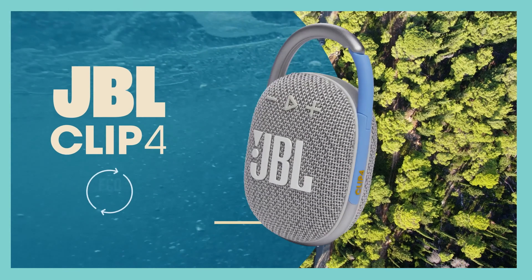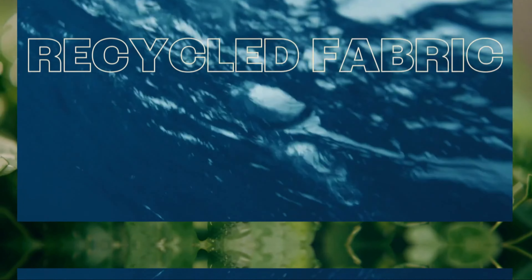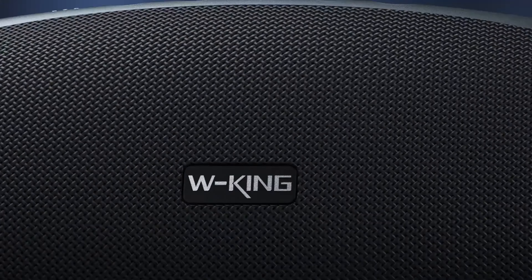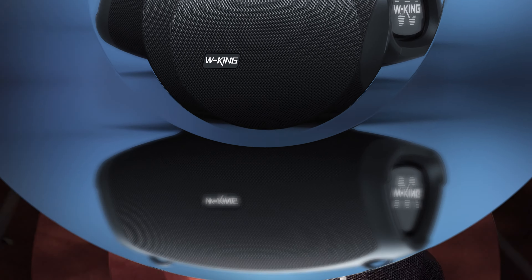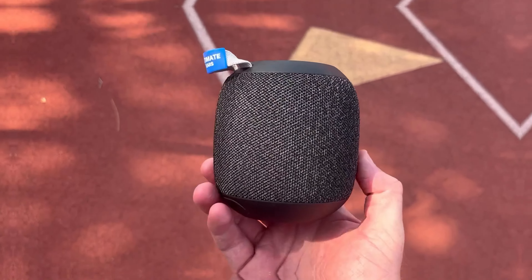That's a wrap! We trust you enjoyed exploring our selection of best portable Bluetooth speakers. If you did, please show your support by giving us a thumbs up and clicking the subscribe button. Feel free to share in the comments which portable Bluetooth speaker you're considering. Let's turn your choice into reality! Thanks for tuning in and we look forward to seeing you in our upcoming videos!